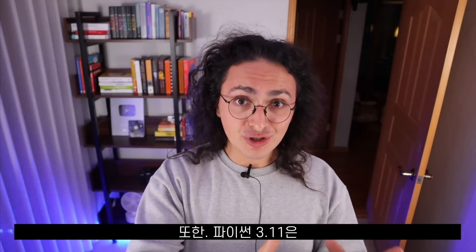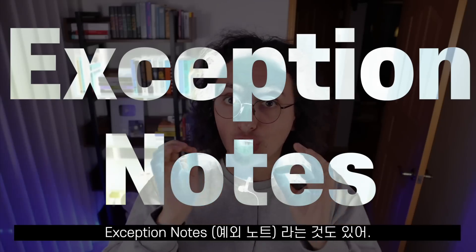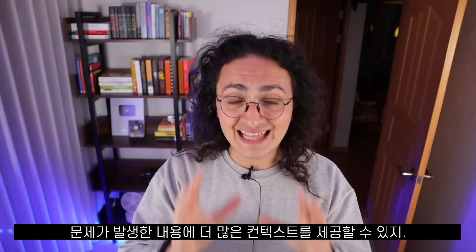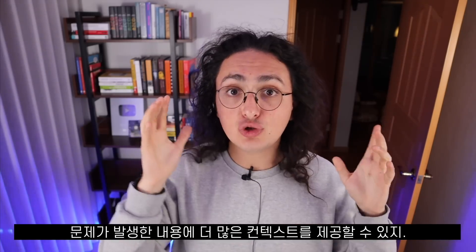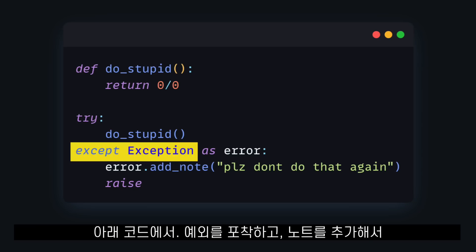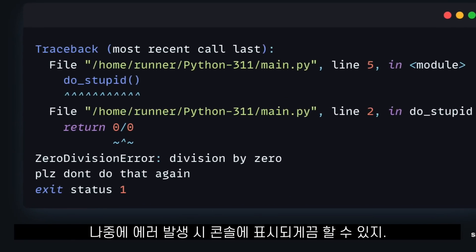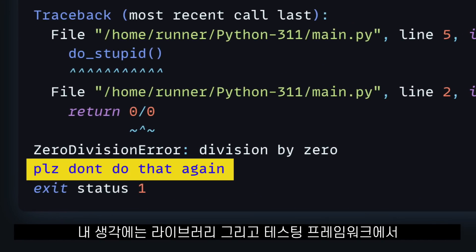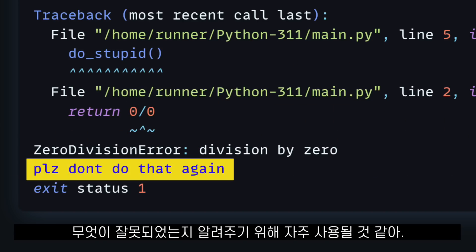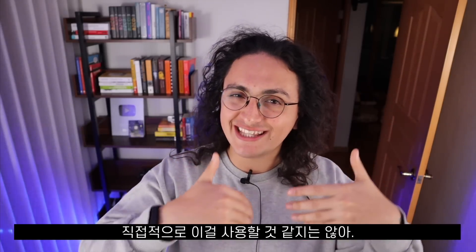On the topic of errors, Python 3.11 also comes with something called exception notes. Now you can add more messages to your exceptions, allowing you to provide more context into what went wrong. In this code, we are catching the exception and adding a note that will later show up on the console under our error. I think this feature will be used mostly by libraries and testing frameworks, and I don't really see myself using this directly.